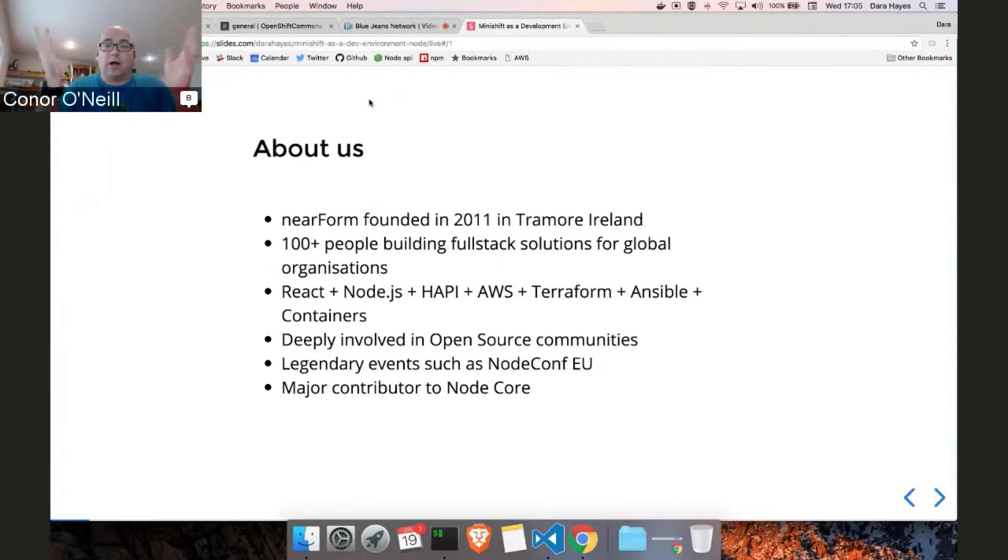On the other side of what we do, we're heavily involved in various open source communities, particularly the Node community — we're major contributors to Node Core. James Snell, who this week just landed HTTP/2 support in Node Core, is the Technical Steering Committee director. We're also well known for our conferences, particularly NodeConf EU, which is the European version of NodeConf. That's going to be held this year in Kilkenny in Ireland in November and is one of the highlights of the Node conference season.